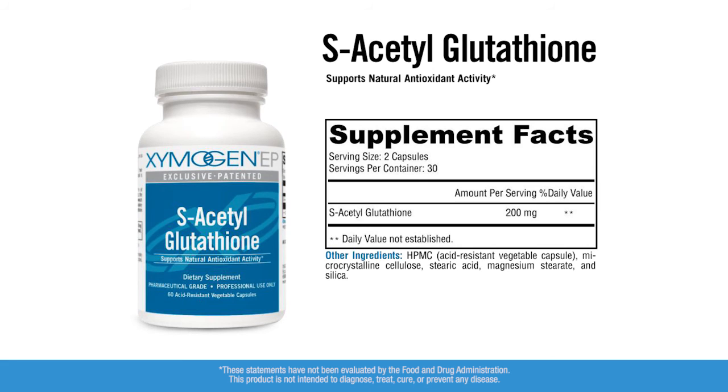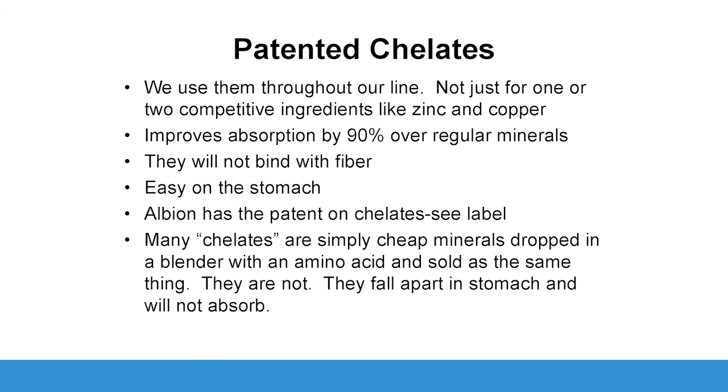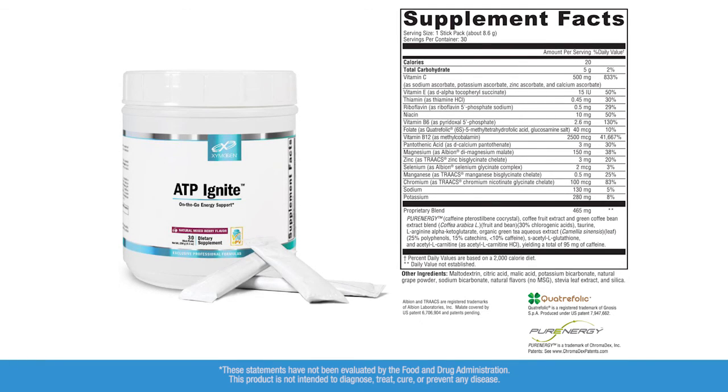S-acetyl glutathione is included in this product as an antioxidant, and I like that. I use quite a bit of S-acetyl glutathione in my mold-sensitive and toxic patients — it's been very nice as an acute relief tool. All of the minerals in Zymogen formulas are Albion patented chelated molecules. This enhances absorption and there's also data showing it decreases the likelihood of overdosing. Easy on the stomach.